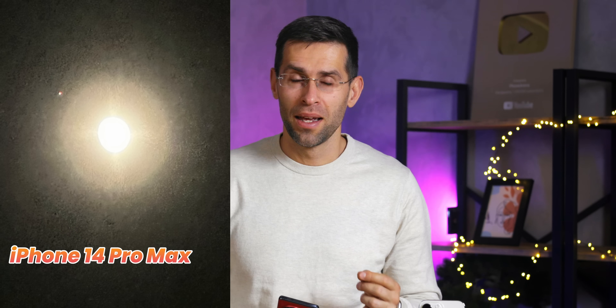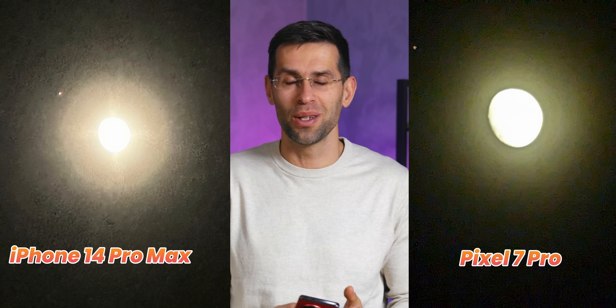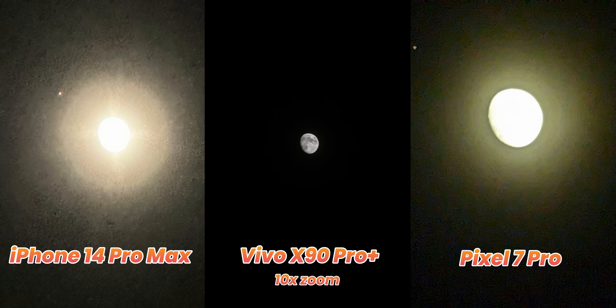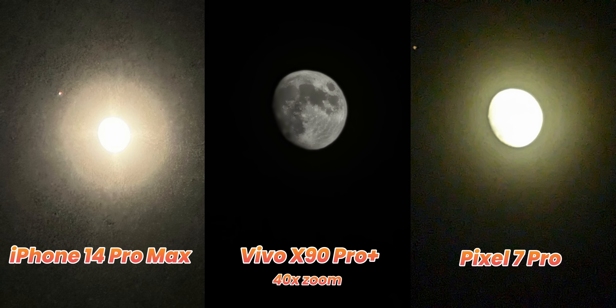There is one mode I really like on the Vivo X90 Pro Plus that you just don't get on the other two. Look at the photo of the moon on the iPhone, then the same photo on the Google Pixel — it's just not a shot you want to share. And here is how this same photo looks on the Vivo with 10x zoom — wow, that is really impressive. You can zoom further in: this second shot is at 40x zoom and you can see a shocking amount of detail. Really impressive.